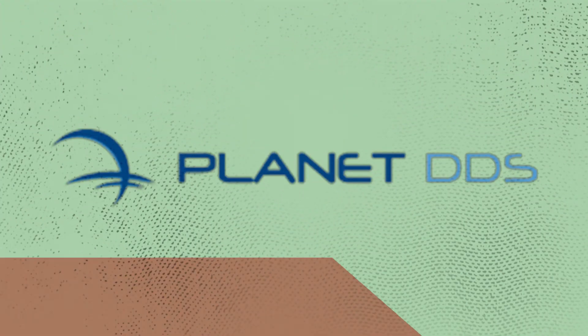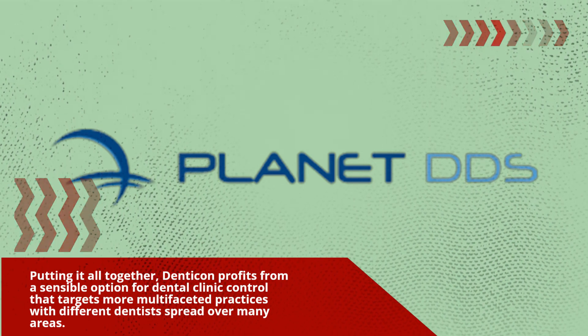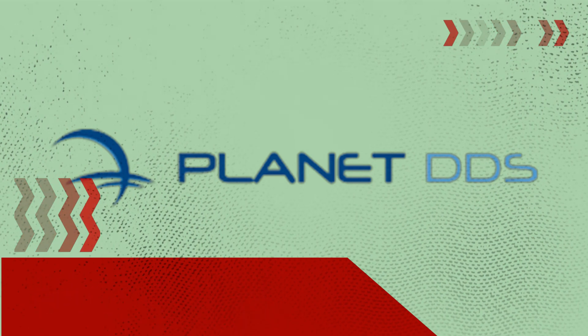Overall, Denticon represents a sensible option for dental practice management that targets more multi-faceted practices with different dentists spread across many locations.